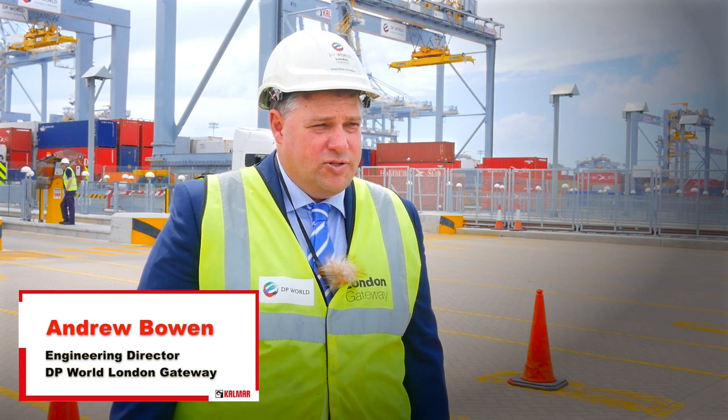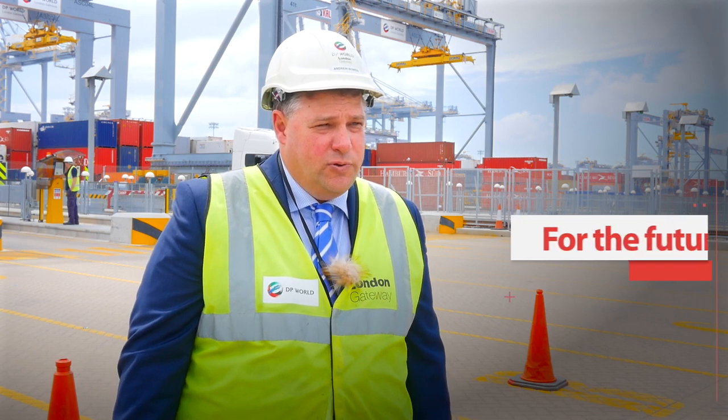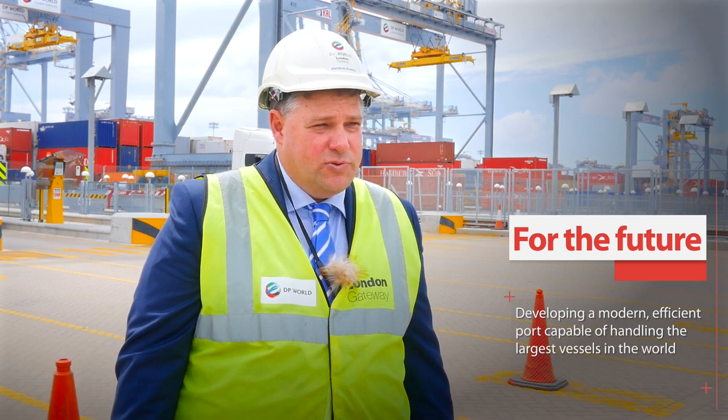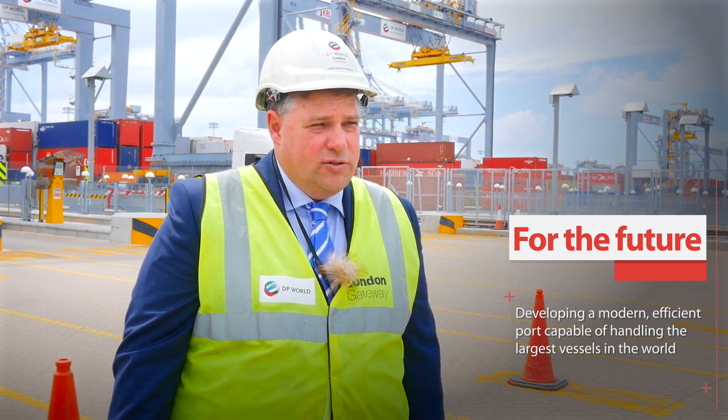The London Gateway is a brand new deepwater port on the Thames, closest to the heart of consumption of the whole of the UK. What we're developing here is a new modern, efficient container port, capable of handling the new largest vessels in the world, plus also being closest to the heart of consumption of the UK, saving money to the end users and taking trucks off the road.